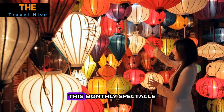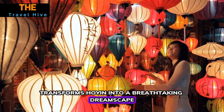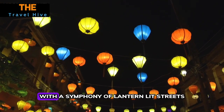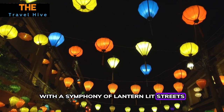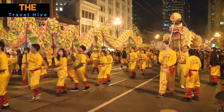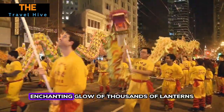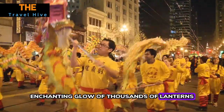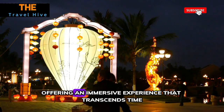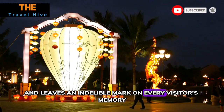Number fifteen: Full Moon Festival. This monthly spectacle transforms Hoi An into a breathtaking dreamscape as the full moon graces the night sky. The ancient town comes alive with a symphony of lantern-lit streets, captivating performances, and cultural festivities. Engage in traditional rituals, witness vibrant dragon dances, and bask in the enchanting glow of thousands of lanterns. The Full Moon Festival epitomizes the heart and soul of Hoi An, offering an immersive experience that leaves an indelible mark on every visitor's memory.